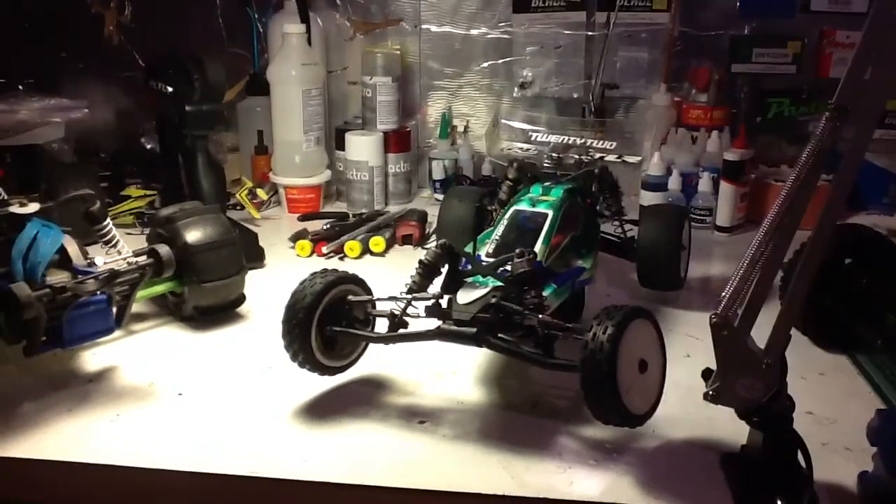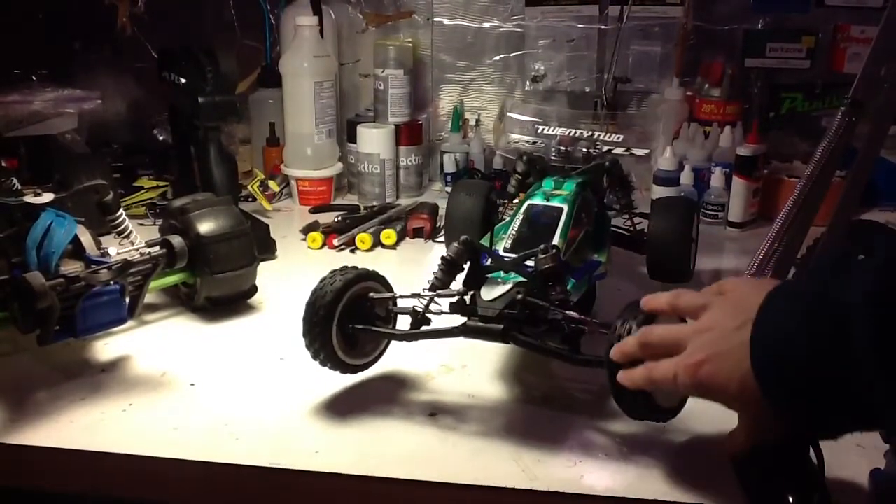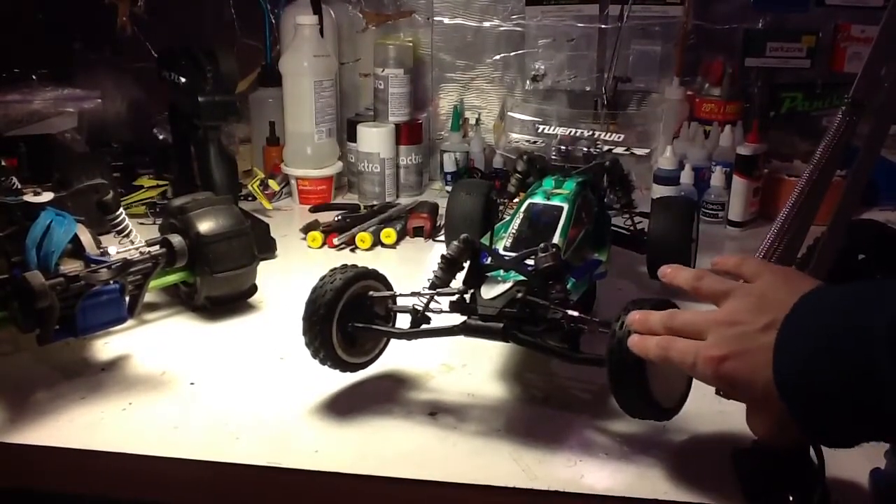Great car, very happy with it. There's a little slop in the steering, but I think that's just because the rack is a little bit old. You can barely even see it.